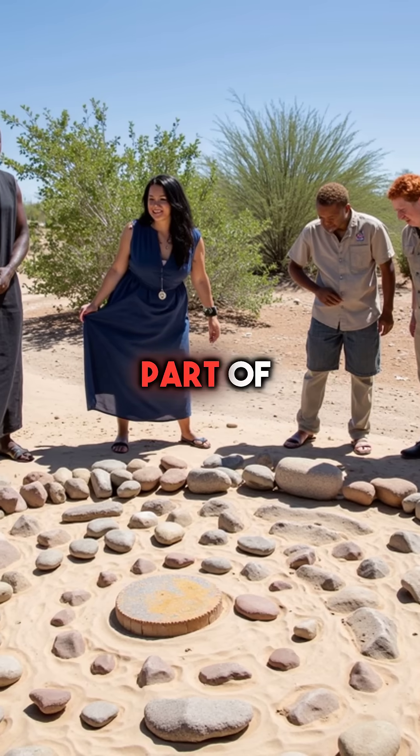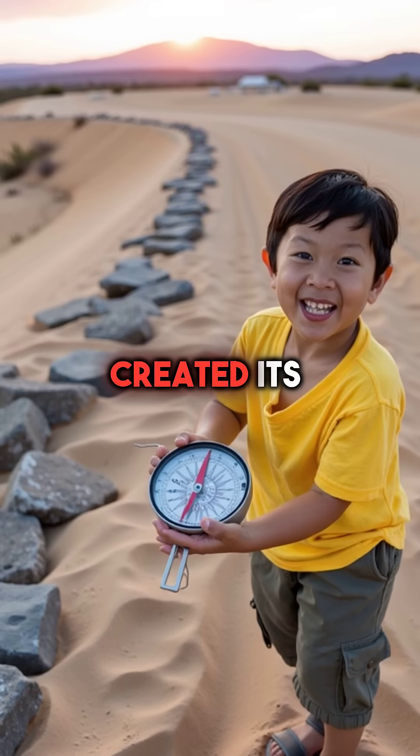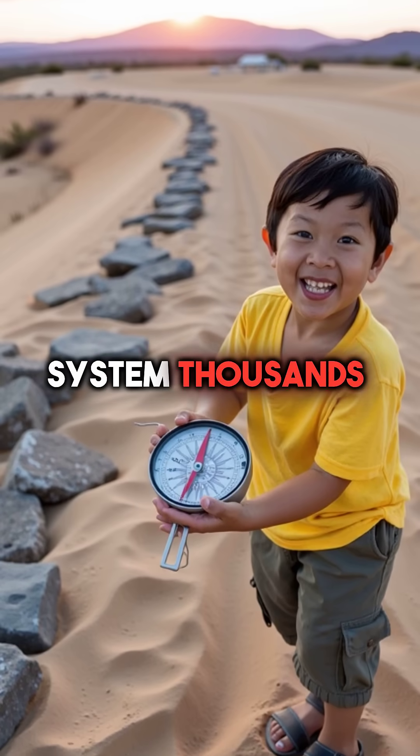These aren't just wandering rocks — they're part of an ancient astronomical system that's been operating for millennia. Nature created its own GPS system thousands of years before humans invented technology.